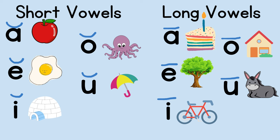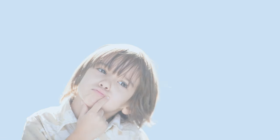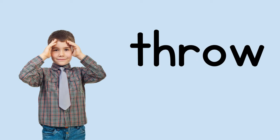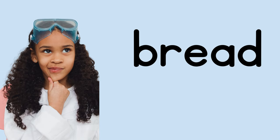So when we go to read a word, we don't know if the vowel is saying its short sound or its long sound. Is this 'head' or 'heed'? Is this 'chasing' or 'chasing'? Is this 'thrall' or 'throw'? Is this 'bread' or 'breed'?